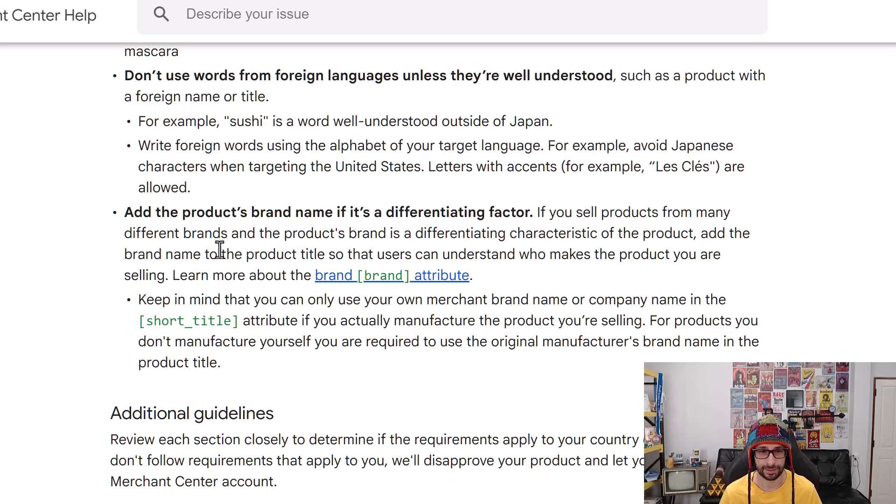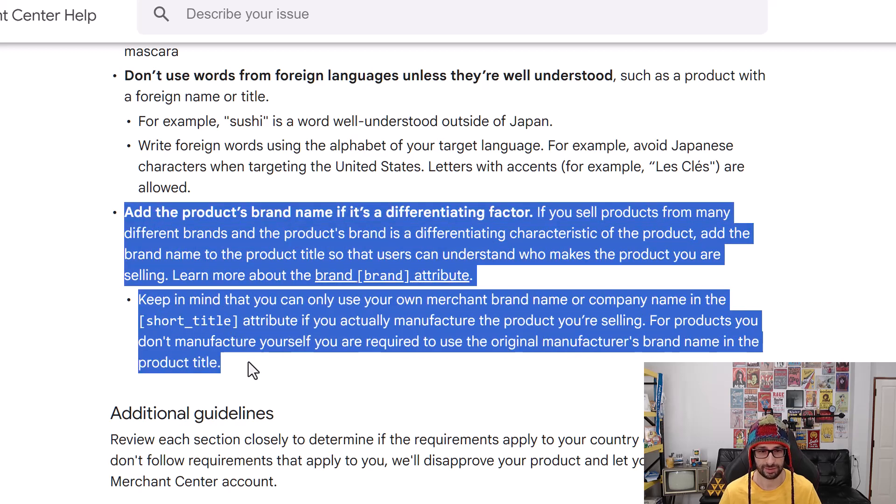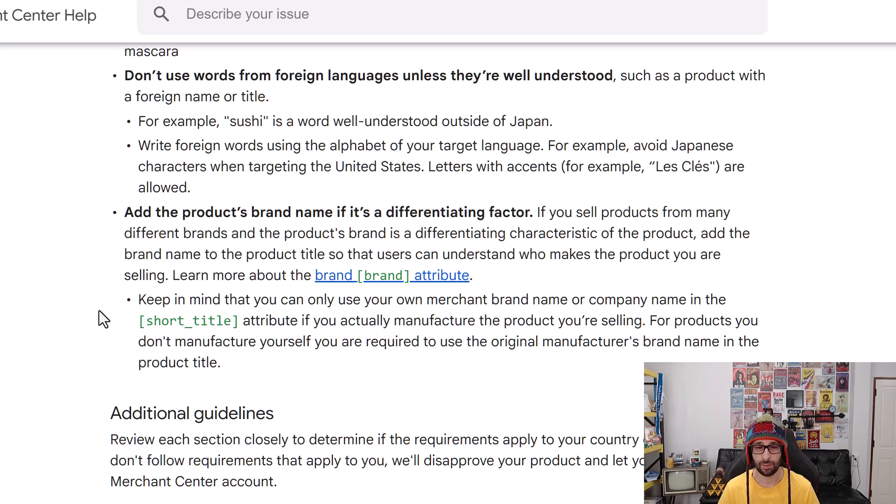Now let's have a look at the title policy. This is the policy update and that is this section here. Basically what it says is: add the product's brand name if it's a differentiating factor. If you sell products from many different brands and the product's brand is a differentiating characteristic, add the brand name to the product title so that users can understand who makes the product you are selling. You can also learn more about the product brand attribute.